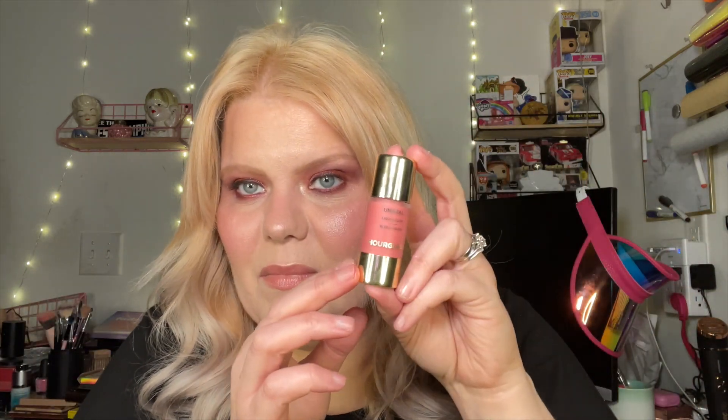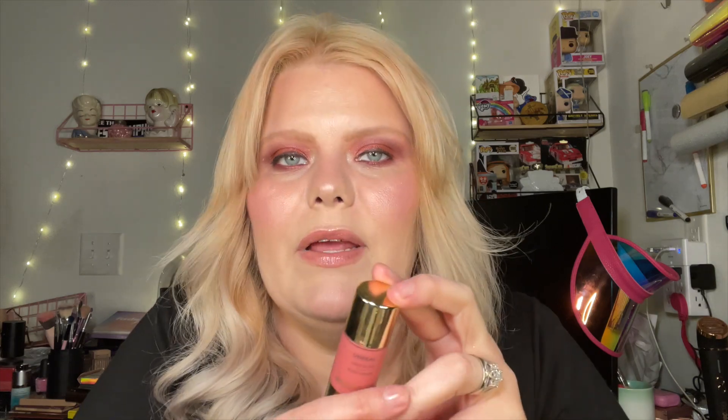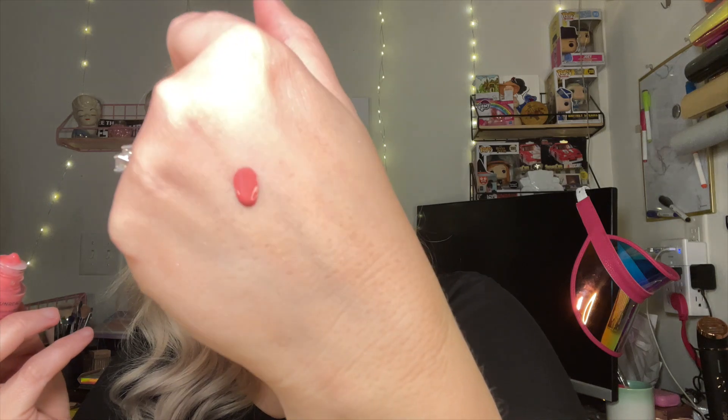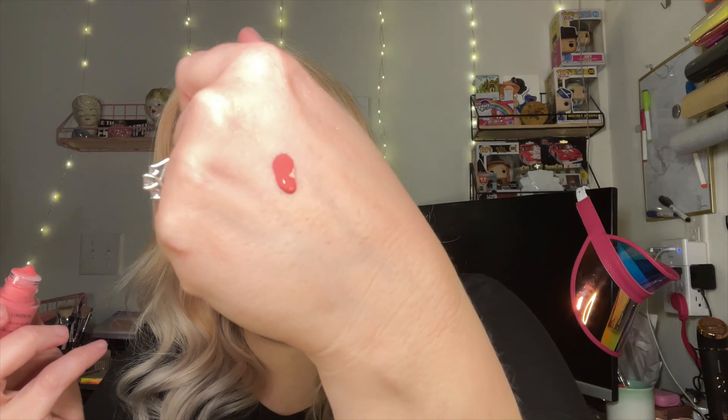I have two different things on my cheeks — let me show you. First, I have the Hourglass Unreal Liquid Blush. I hadn't heard much about these from people who didn't get them in PR, so I was like, let me get it. It just twists off like this and has a little push, but you can just tap it — don't be dramatic like people on TikTok who wasted half their blush.